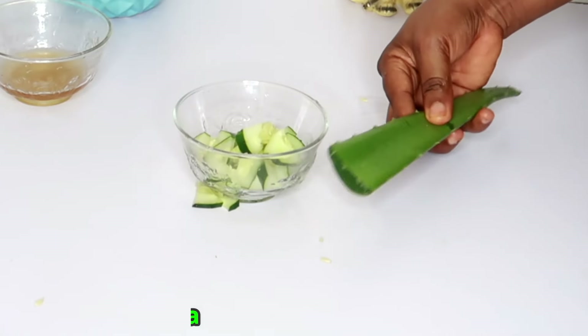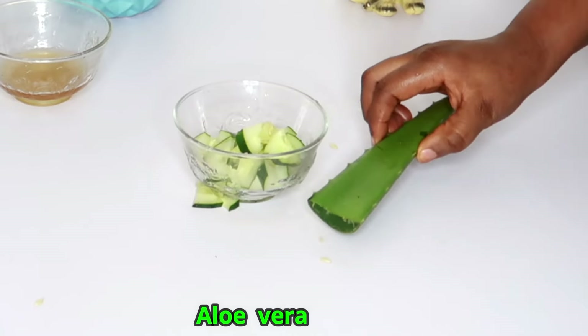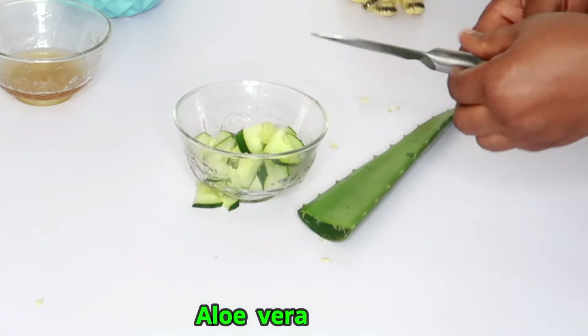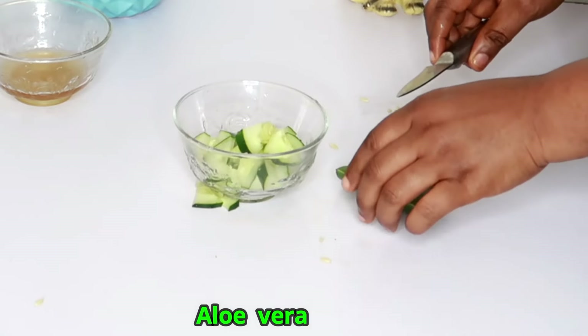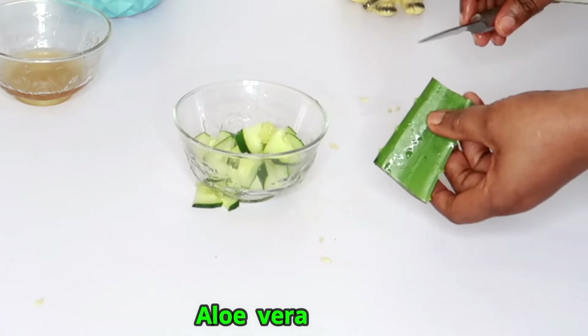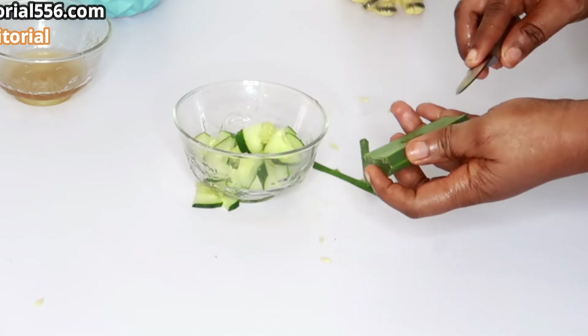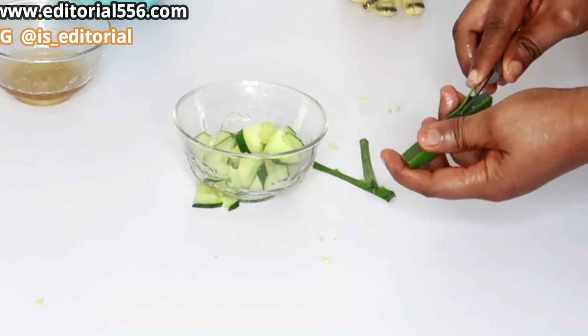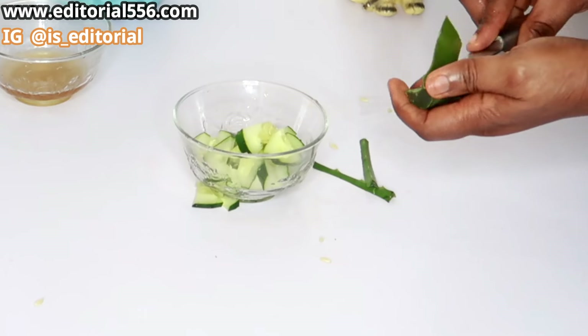The next ingredient we're going to use is aloe vera. Aloe vera is one great natural remedy that works so very well — it rejuvenates your skin, makes your skin glow, and also removes wrinkles and fine lines.